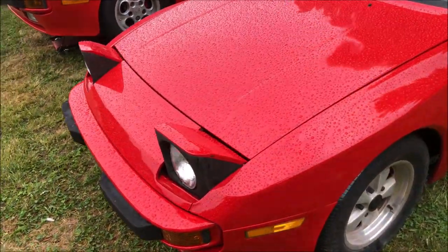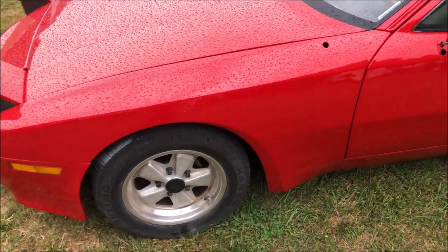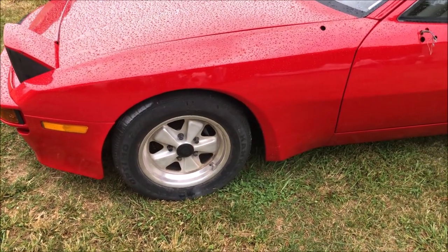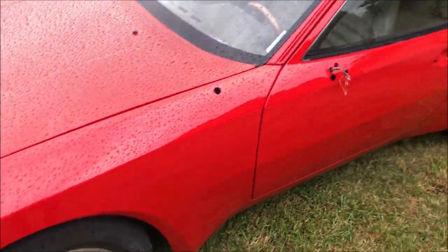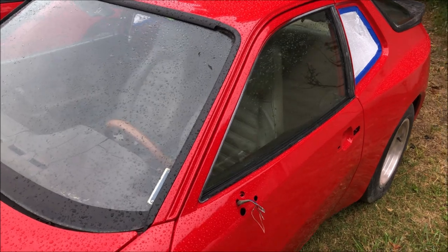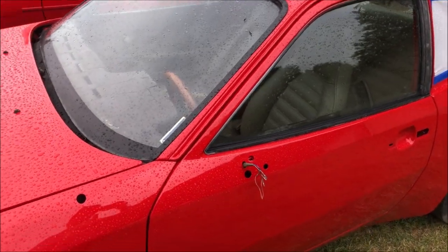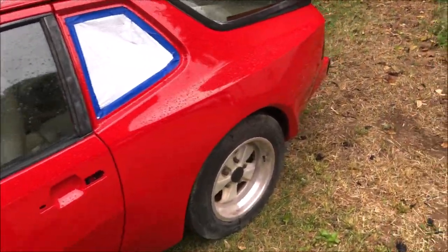The badge of course is going to be the last thing that I install. Still got to get the antenna on — it's getting a new power antenna. Once everything's done we're going to refinish these wheels in black. We're also finishing up the interior, then we've got to get the wipers, mirror, antenna, door handles, and the quarter glass in.